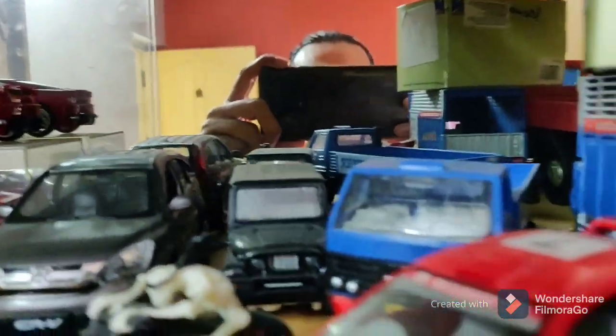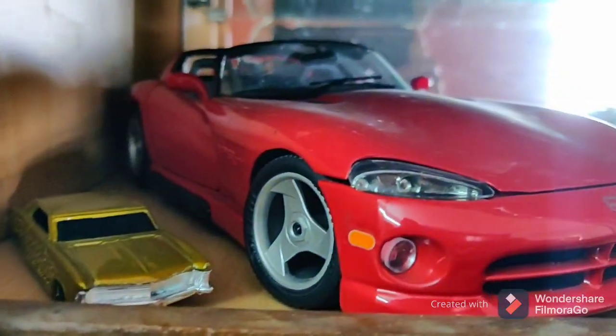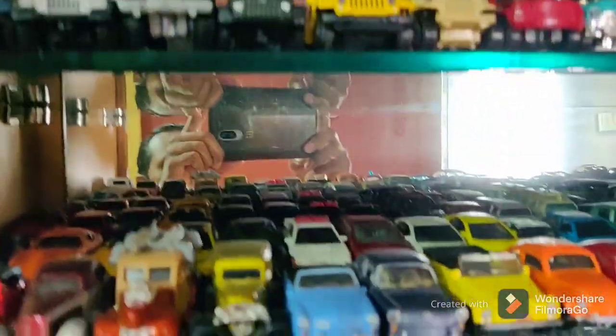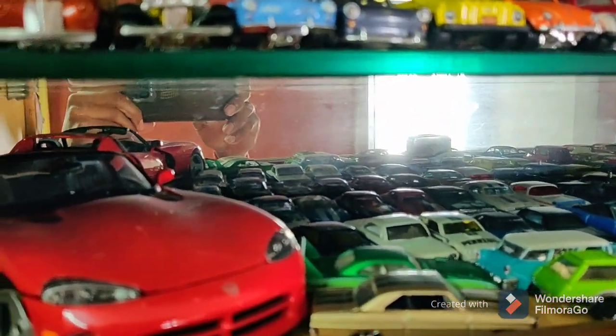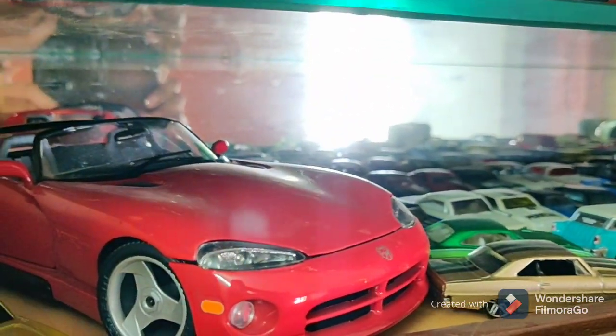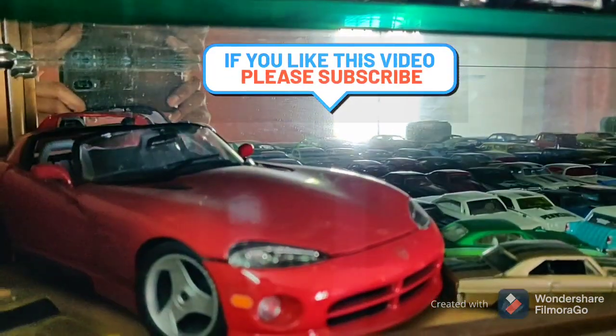Anyway, thank you all for giving us your time. Sorry we haven't been uploading — I've been on a holiday. There will be a couple more unboxings to be done which I'll be doing shortly. Until then, I just thought let me give a brief glimpse of what I have. Thank you all and happy new year to everybody. Catch you guys soon, be safe, and hope 2021 is a better year for everybody. Bye!